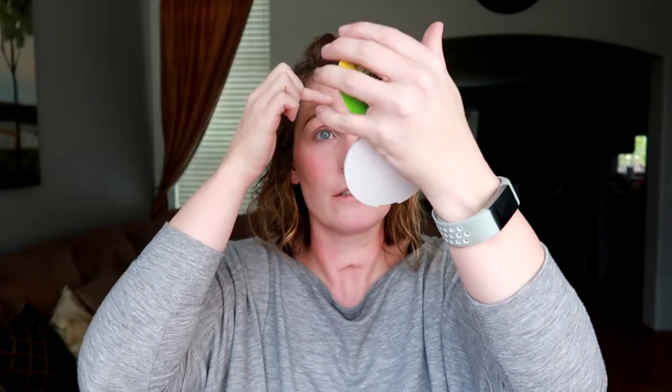I need to do my brows — I'll turn the camera off and do them real fast. Okay, I have my eyebrows on. I think I got them pretty even. Now I'm going to set my face using the Hourglass Ambient Lighting in Dim Light.